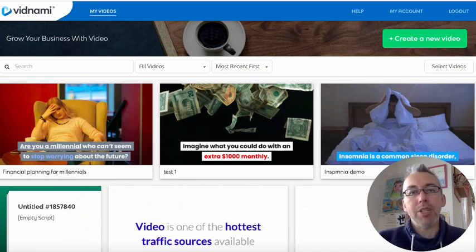If you're watching this video, I'm pretty sure that you know what Vidnami is. It's one of the best video creation tools out there. It's web-based, it works on a Mac or a PC, and it's one of the best purchases that I've ever made when it comes to video marketing.